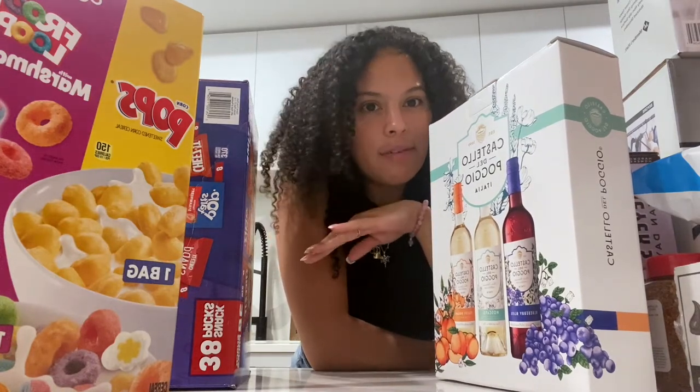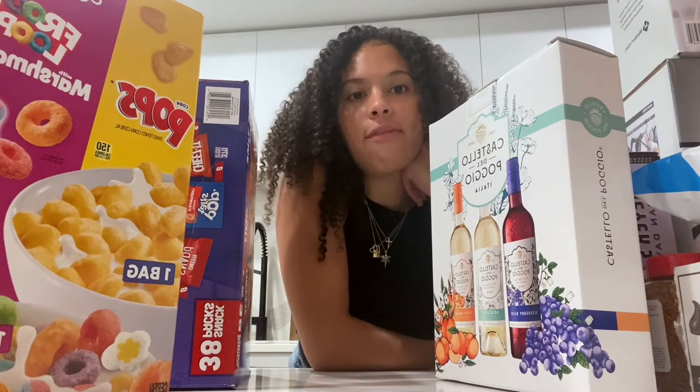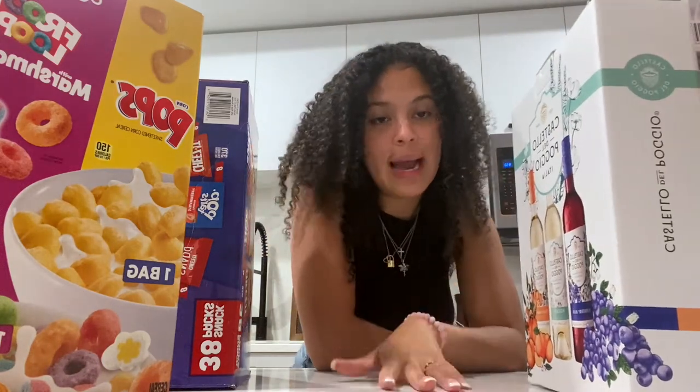I'll show you the rest of the stuff I got from Target and IKEA — a lot of it was just groceries so I won't go through all of that, but I'll show the key things. That will be the end of this part of the video, but I'll do the full haul reveal tomorrow — not in the mood right now, so I'll see you then.